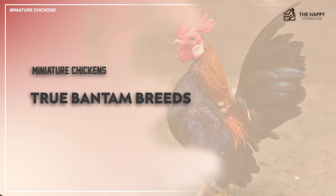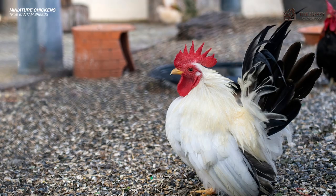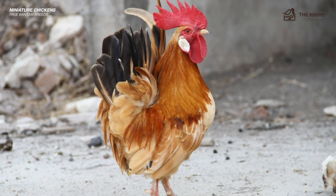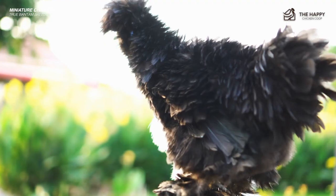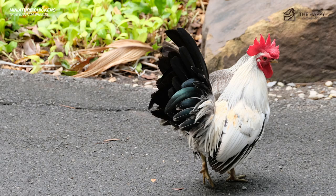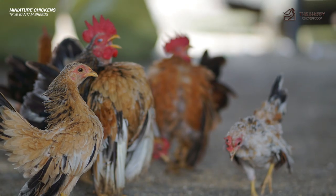Now about those true miniature chickens, also called true bantam breeds. While many bantam birds are simply miniature versions of their standard counterparts, some breeds are specific to bantam-sized birds. In other words, you can get them in miniature size, but you won't find them in the standard size. Here are a few common chickens that are considered true bantams: the Silkie, Belgian Bantams (many varieties fall in this category), the Japanese Bantam, the Nankin Bantam, Rose Comb Bantam, and Serama Bantam.